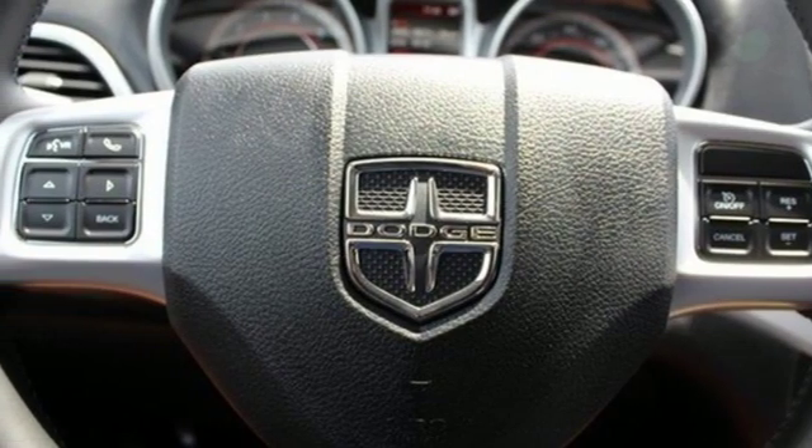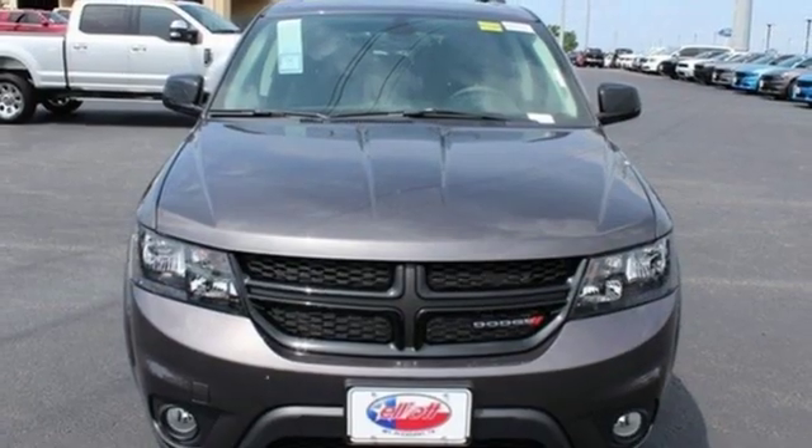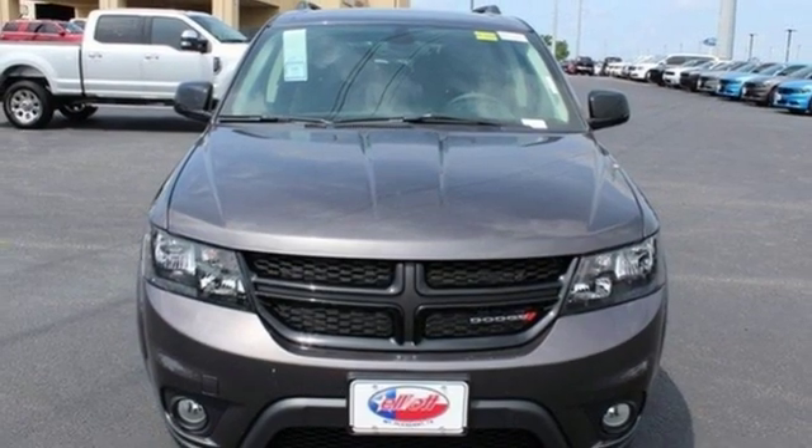And i4 engine. Every Dodge delivers a signature thrill. You need to drive it to believe it. See it for yourself today.